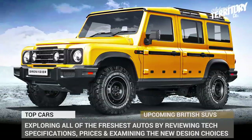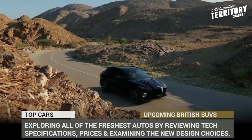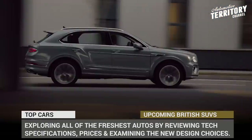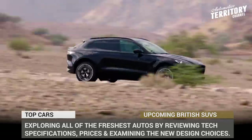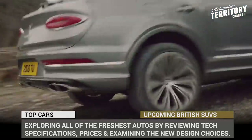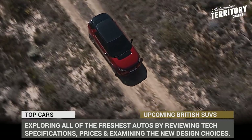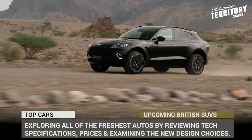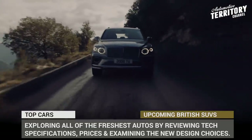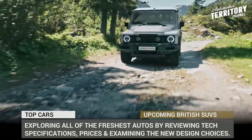The culture of British SUVs has always been about combining off-road capabilities with unrivaled interior comforts. Today their numbers have grown to include sports performance models and beyond-luxurious makes that rival executive limousines in terms of levels of posh. In this video, we will explore all of the freshest 2021 UK sport utility vehicles by overviewing technical specifications, pricing, and examining the new design choices.